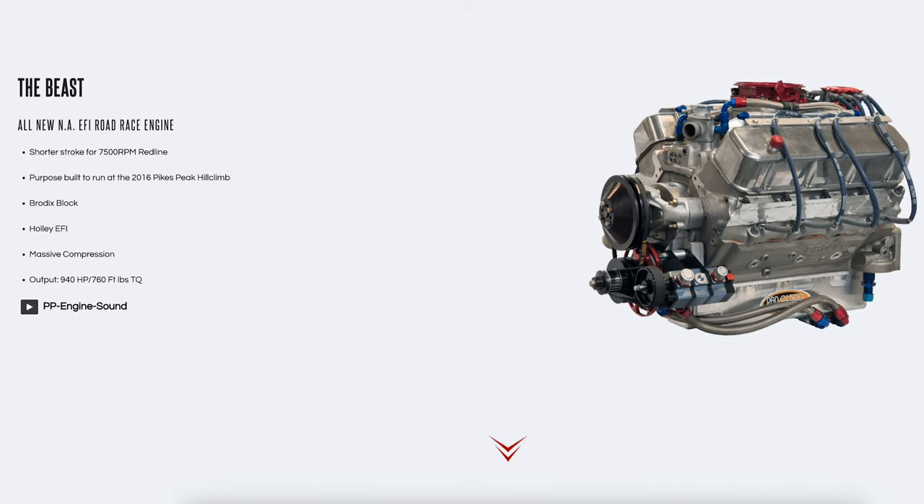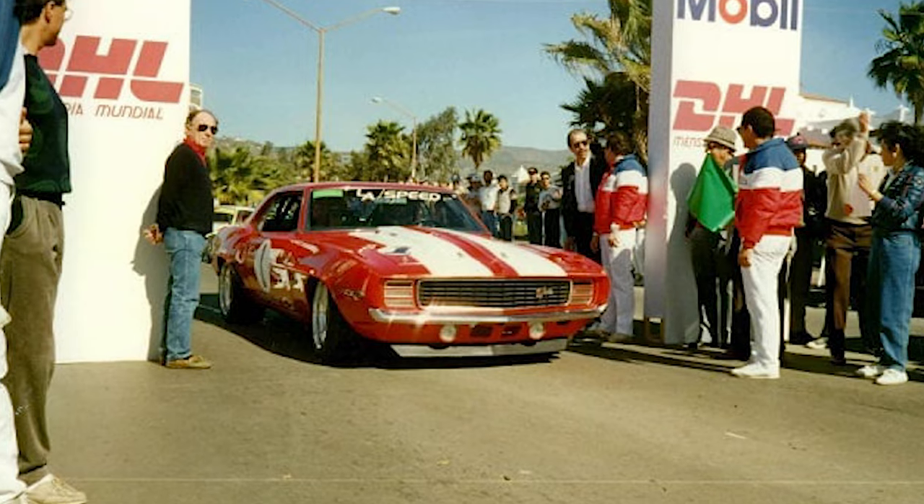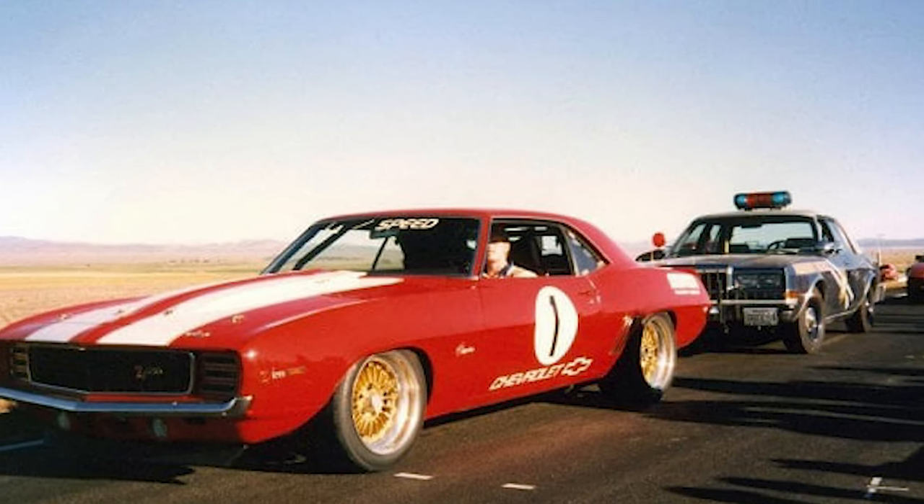We've got a full cast iron motor that we're running at Bonneville as well. The history of the car goes back to 1987 — La Carrera, the Silver State, Pikes Peak Hill Climb, and a record at Bonneville.